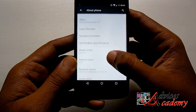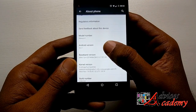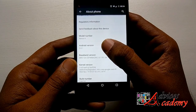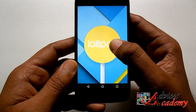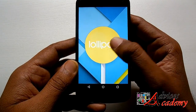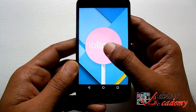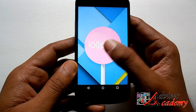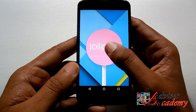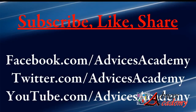The update is done. By going to About in Settings you will find the Android version is now 5.0.1 and the build number is LRX22C. There is not much improvement or new features migrating from 5.0 to 5.0.1. Thanks for watching and do subscribe for more videos on Advices Academy YouTube channel.